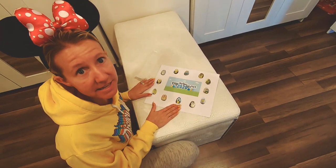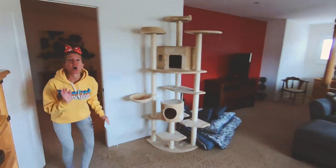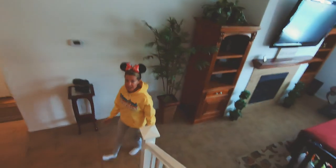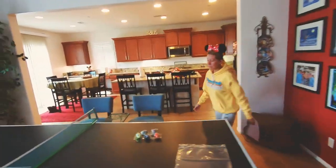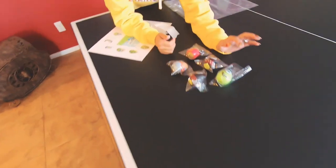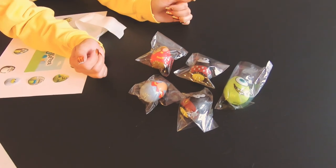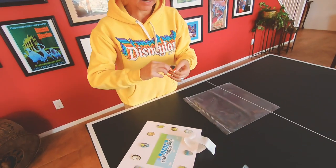Now we have to take it downstairs to get our prize. Look at that — these are all of our stickers. We did so good. We earned this prize on this long Easter egg hunt searching for Disney eggs. One of these is more special than others and I am going to pick — we have Mike Wazowski, Minnie Mouse, Mickey Mouse, Dumbo, and the little mouse from Dumbo. I am picking Minnie Mouse for sure.